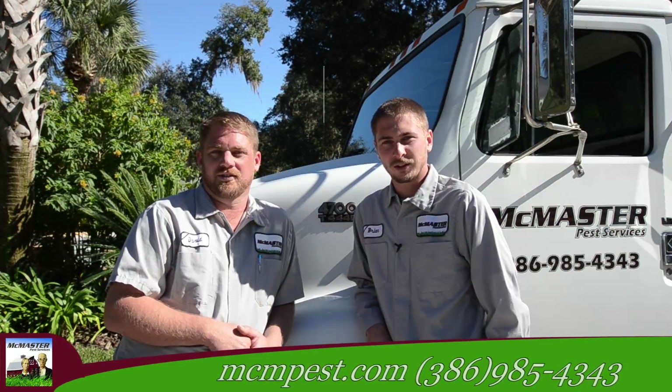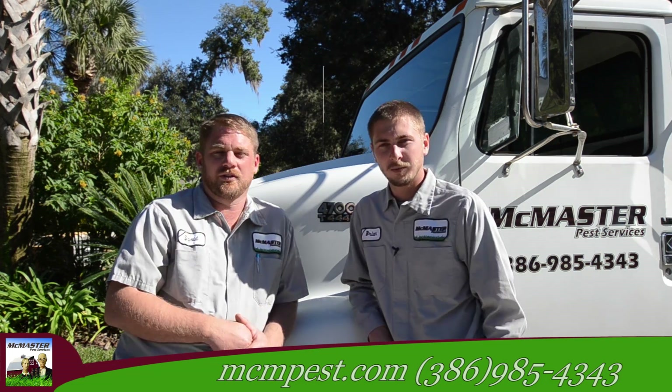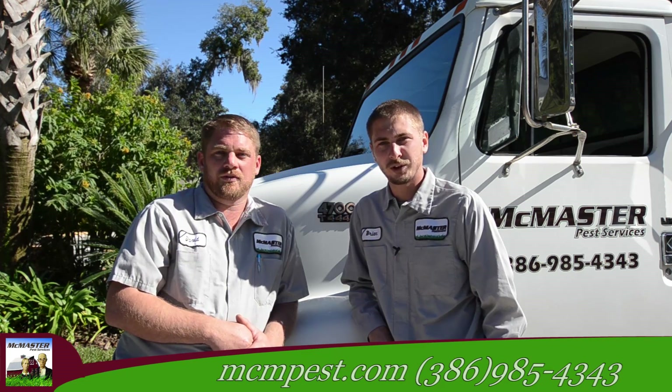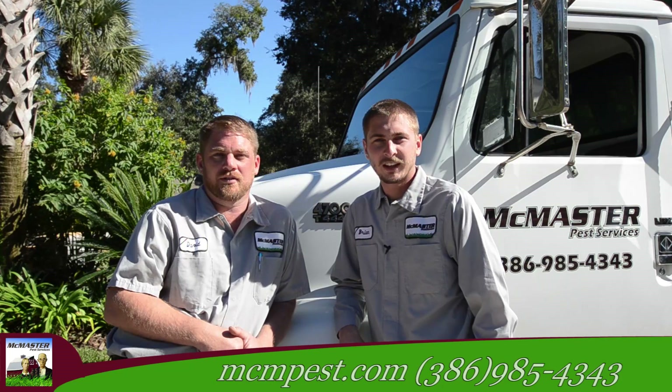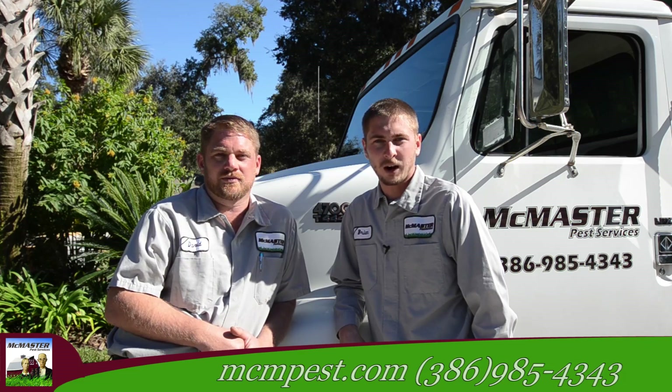Our special offer to the residents of Ormond Lakes is not your typical six application lawn care. Because we're already here treating the common grounds of your community, it provides us the opportunity to inspect your lawn more frequently. That frequency guarantees that your lawn will be perfect and not only live up to your standards but to ours.